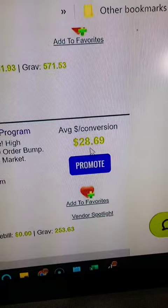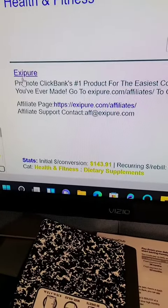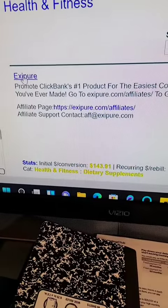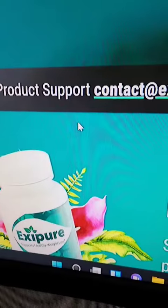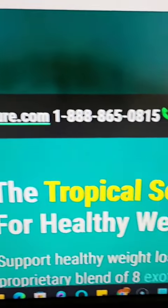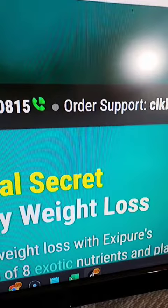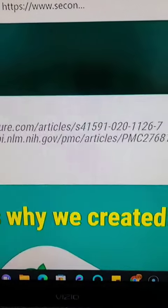$28.69 per sale. Once you decide to narrow it down to what you want to promote, click the top link and it will take you to the next page. It'll bring you to a sales page something like this. You can get familiar with the page and see what it's all about. If you're happy with the sales page and want to move forward, here's the next step.